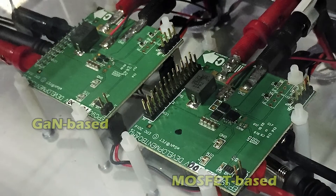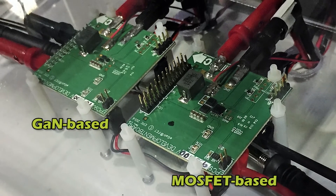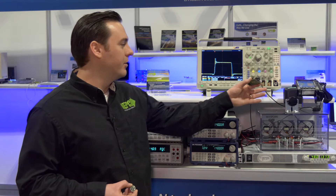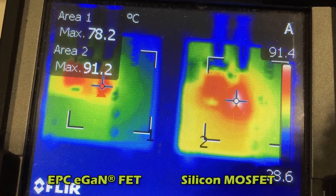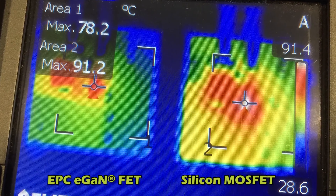The circuit on the right uses 100-volt best-in-class, state-of-the-art silicon MOSFETs. What you can see is that by looking at the in-circuit performance, the eGaN FETs, despite occupying a fraction of the overall board space, operate significantly cooler — around 12 degrees C.